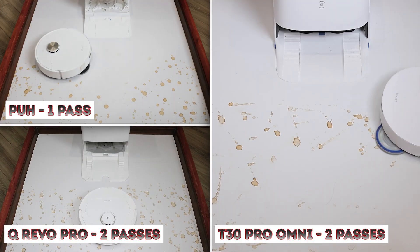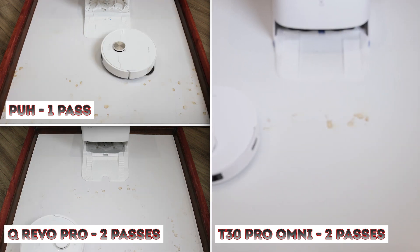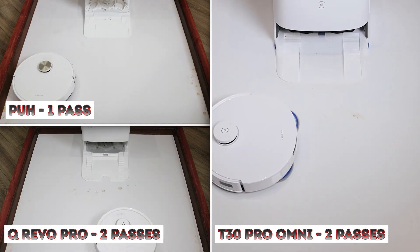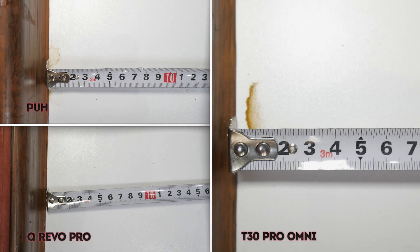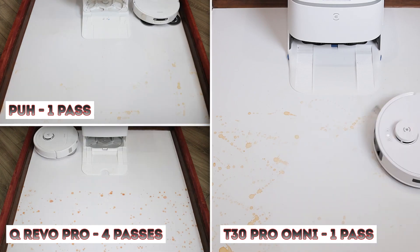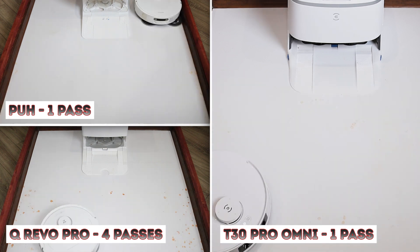Now let's look at wet cleaning performance. Dreame handled coffee stains the fastest — the Deebot and Roborock cloths absorbed less efficiently. It's worth noting that the Qrevo Pro presses its retractable mop much harder, allowing it to clean baseboards to perfection and also did a good job in corners. For juice stains, Dreame and Deebot cleaned them on the first pass, while Roborock took longer, as if it lacked the right amount of moisture.